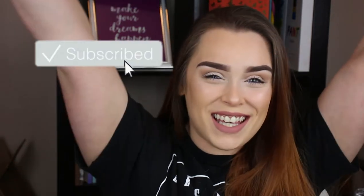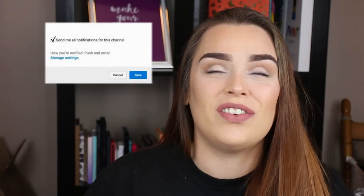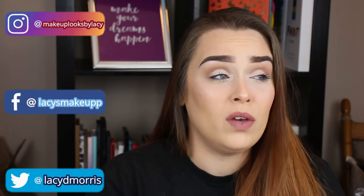Hi guys, welcome back to my channel, and if you're new here, welcome! As you can see by the title of this video, we are doing the 1K giveaway — finally! You guys don't understand, like I feel like it has taken so long to get to this point. I appreciate every single one of you. We have gained so many subscribers in like the last month — not even a month. I cannot put into words how grateful I am. Thank you so much, and we're still growing, so I do want to give back to you guys.